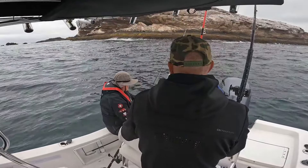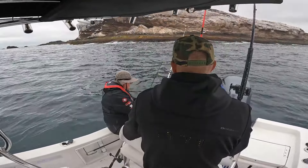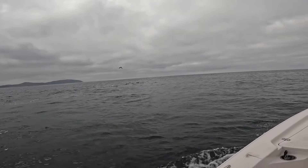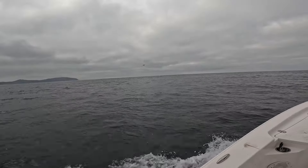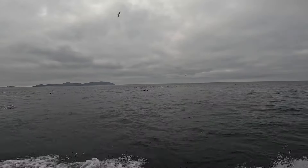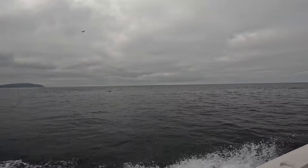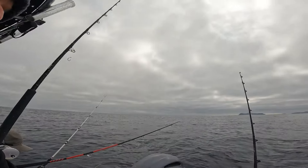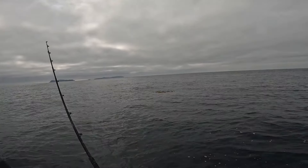It looks like the water temp did drop a little bit these last few days. We decided to move away from the islands. It was pretty slow and the water temperature had dropped.